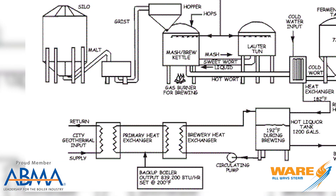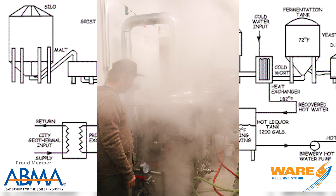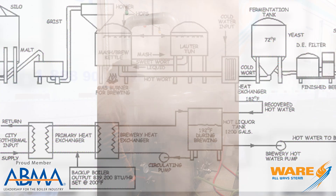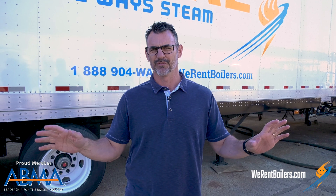What happens is they're grabbing geothermal steam that comes to a centralized plant and then they send the steam over to the brewery and they use it for the cooking process in making the beer. So steam culture — connecting steam and culture — we just connected steam and beer for you beer folks.